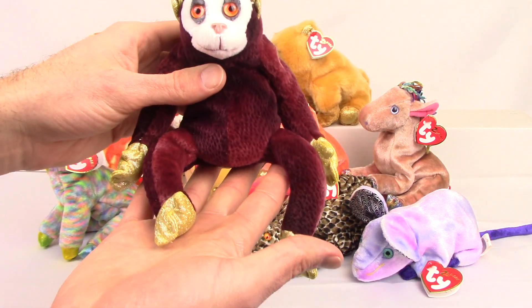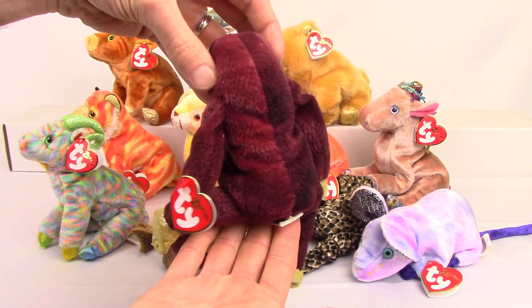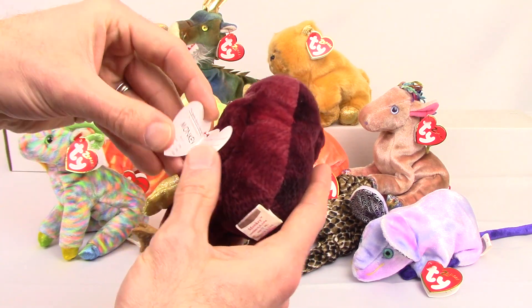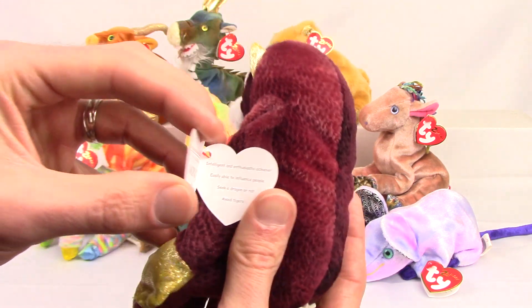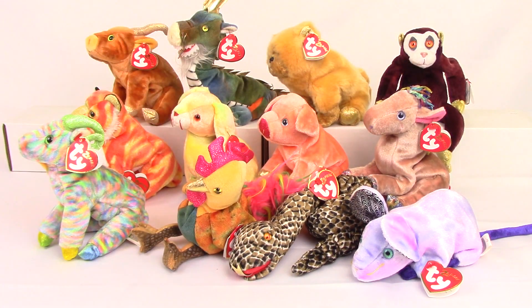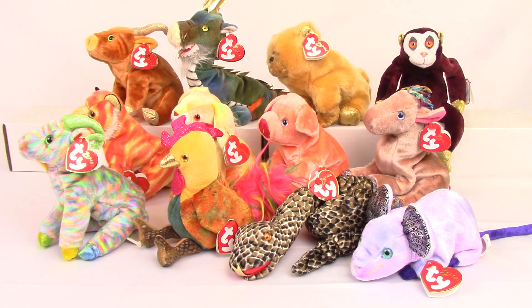And the final one to round out this set is the monkey. And there you go — that's the complete set of Zodiac beanies. As I mentioned, 2020 is the year of the rat, so there's a good chance the price will go up by a couple dollars on that one this year, but I wouldn't expect too much. So if you like this video, give us a thumbs up. Don't forget to subscribe and be on the lookout for new Ty Beanie toy review videos coming soon.